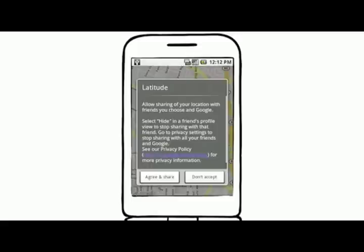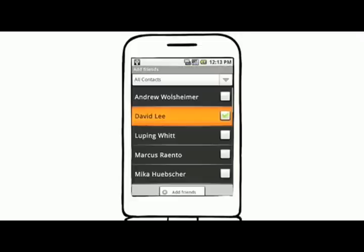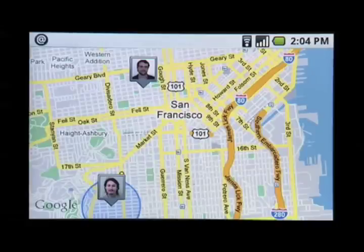Let me show you how Google Latitude works. I'm signing in to Latitude, then adding friends from my Gmail contacts. When your friends accept, you can see them on your phone.